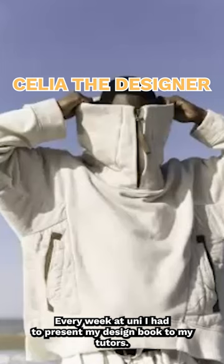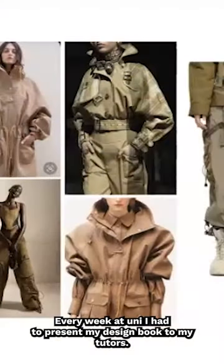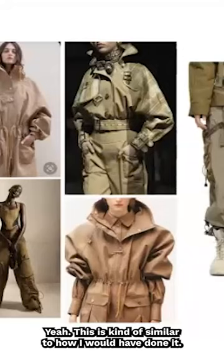Every week at uni I had to present my design book to my tutors, and this is kind of similar to how I would have done it.